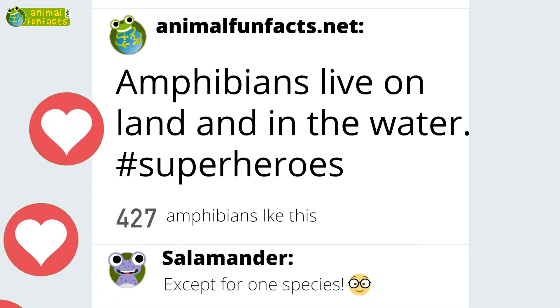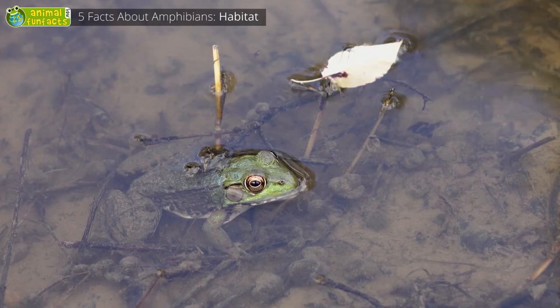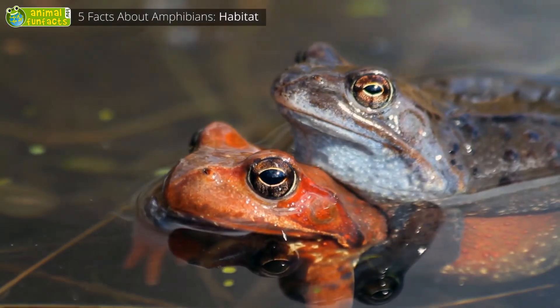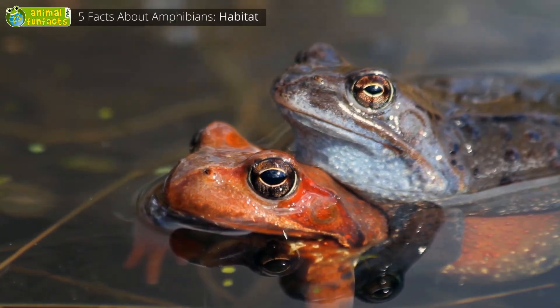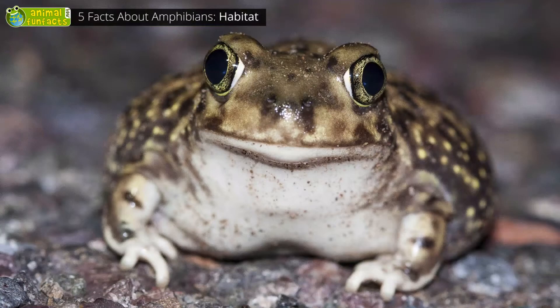Amphibians live on land and in the water. Amphibians almost always stay near water in order to not dry out. Yet they do not drink, but absorb water through their skin. One of the few exceptions is the American Spadefoot Toad — it can survive without any water for quite a while.